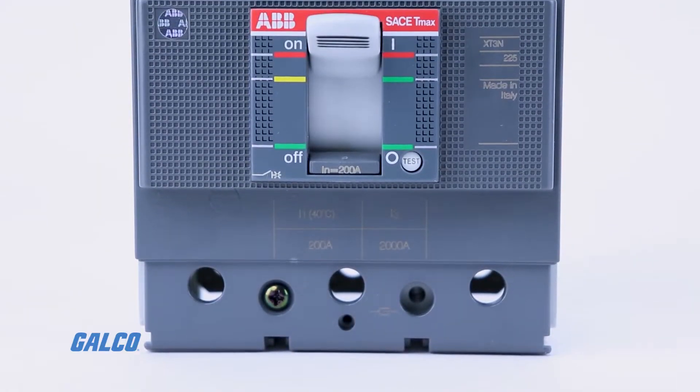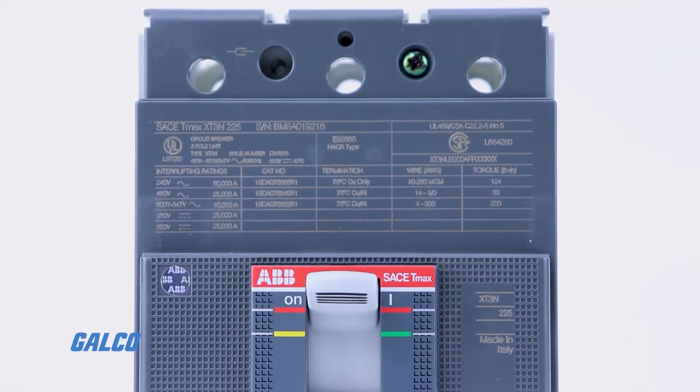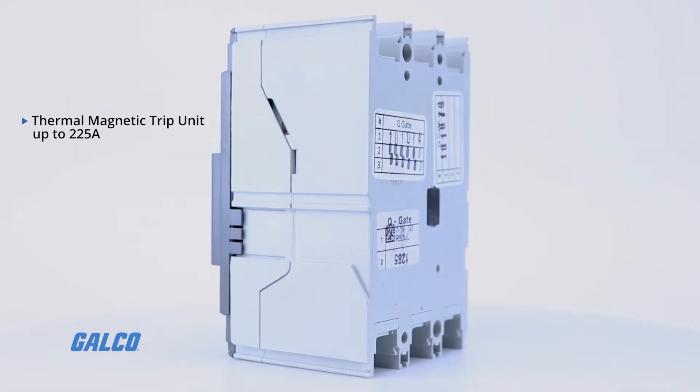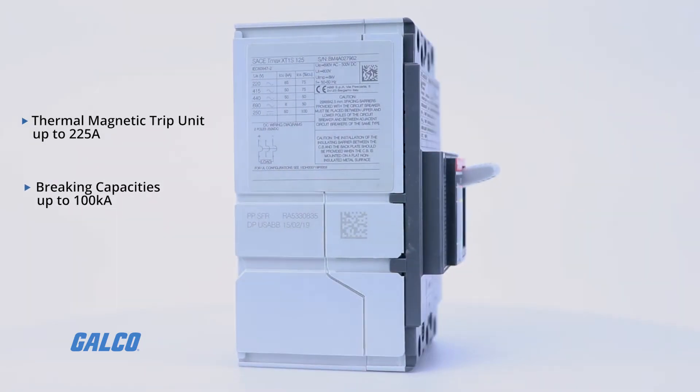For the most cost-effective solution, the TMAX XT1 and XT3 provide the ability to purchase only what you need without paying for extra bells and whistles. They offer a thermal magnetic trip unit up to 225 amps and breaking capacities up to 100 kiloamps.